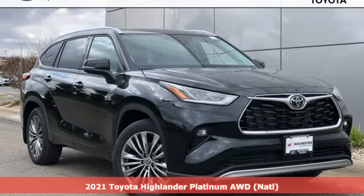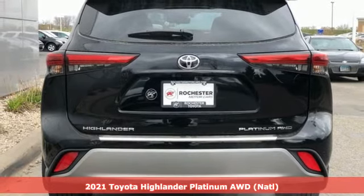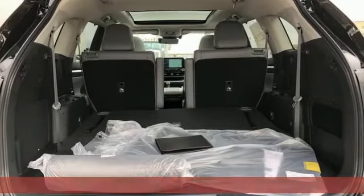Here's a new 2021 Toyota Highlander. When you're looking for comfort, convenience, and quality, you think Toyota. Plus, it offers an exciting list of features.